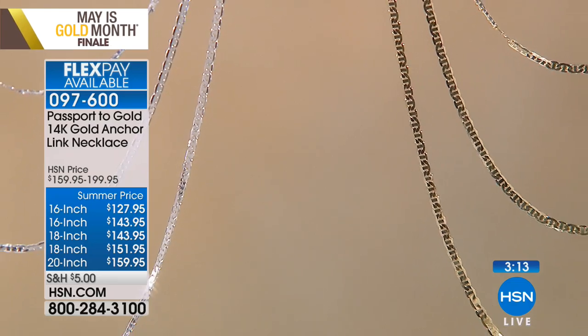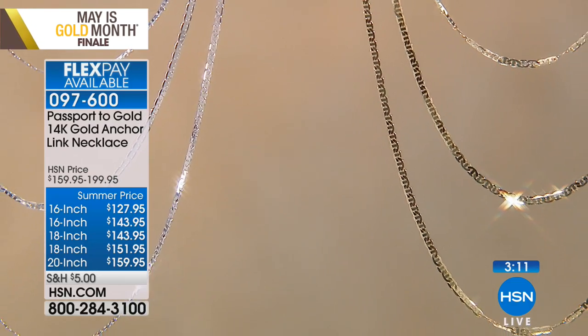Today is the last day for the sale — May is gold month, and all month we've had four flex pay on gold and up to 25% off. But that's it. Tomorrow, June 1st, we welcome summer. This is your opportunity to shop for yourself.